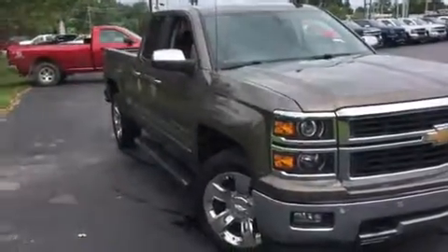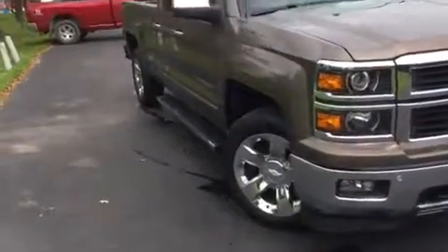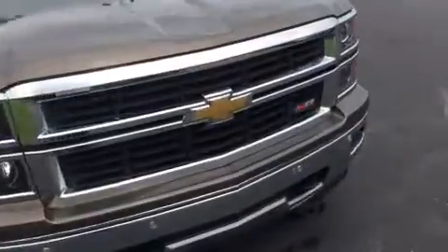Hey folks, Marty here from Tapper Automotive in Paw Paw. I'm going to show you the 2014 Chevy Silverado Z71.